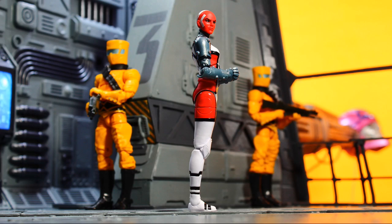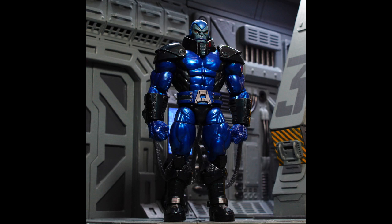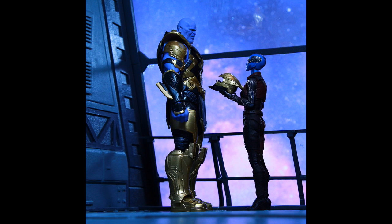I was messing around with the Omega Sentinel figure, just looking at the depth there. I shot Apocalypse, I shot the Death's Head 2 figure — which is a really used figure — I shot the SHF Thanos and Nebula. And I'm going to shoot some more stuff tonight. Just really kind of getting back in the groove, getting back on the table, feeling pretty good.